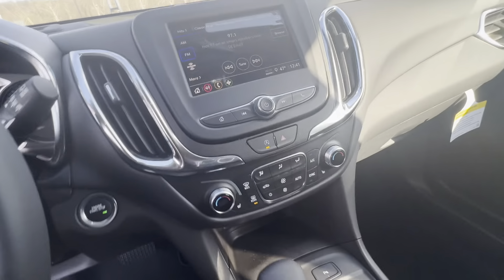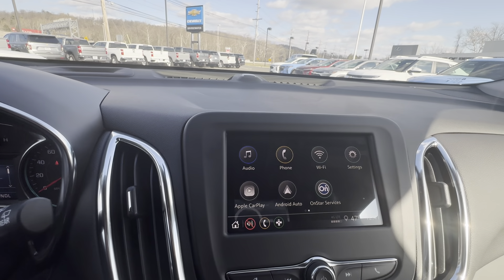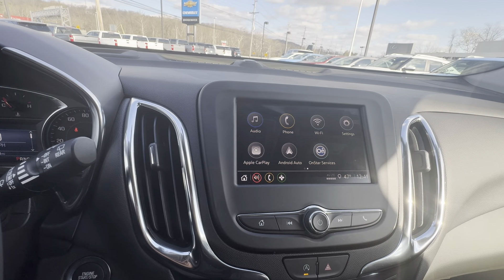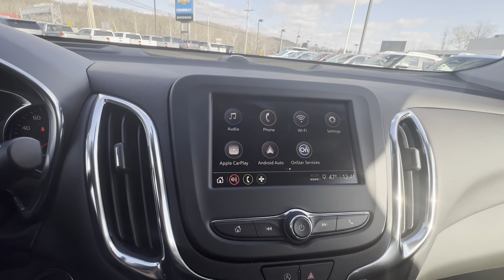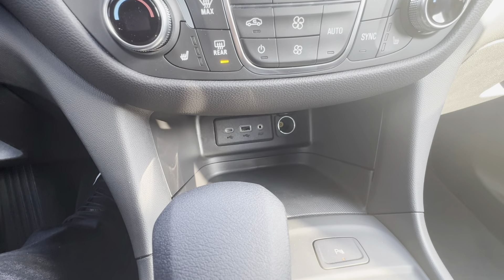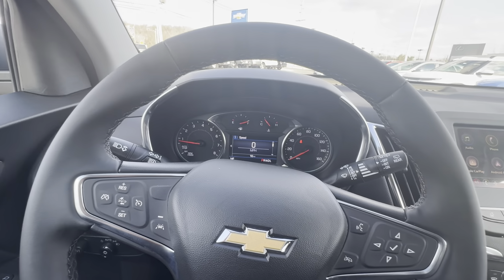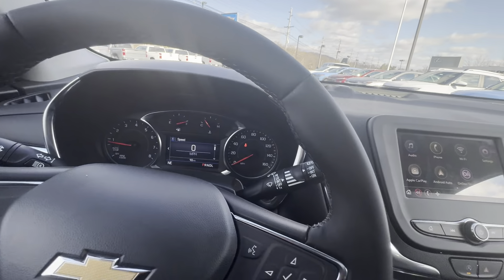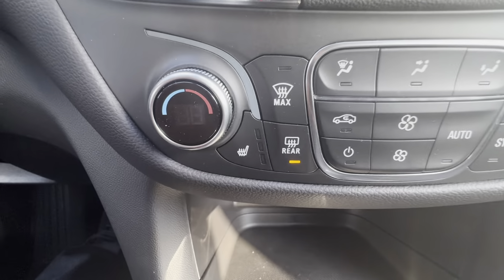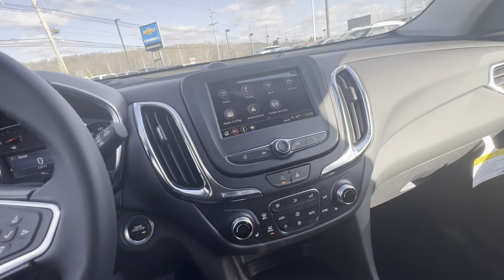A nice upgrade for this year is Apple CarPlay and Android Auto being wireless — you no longer need a USB or USB-C cord to connect and mirror navigation from your phone to the screen. It's compatible with both Apple and Android, and they didn't compromise on the ports — they still give you USB, MP3, and USB-C connections. As you can see, the instrument panel is really easy to get acclimated with, and the air conditioning controls are easy as well. It has dual-climate air conditioning, and those are the two front heated seats. It's a really well-put-together SUV.